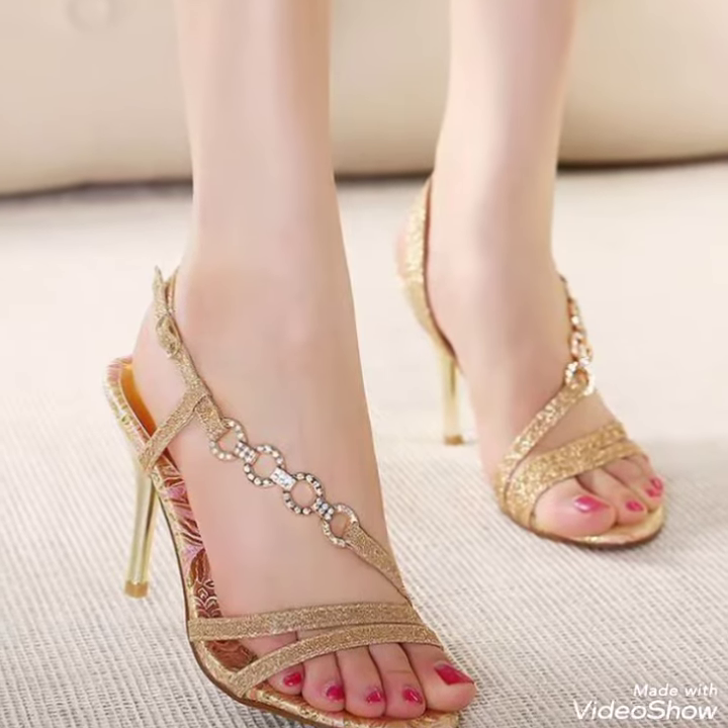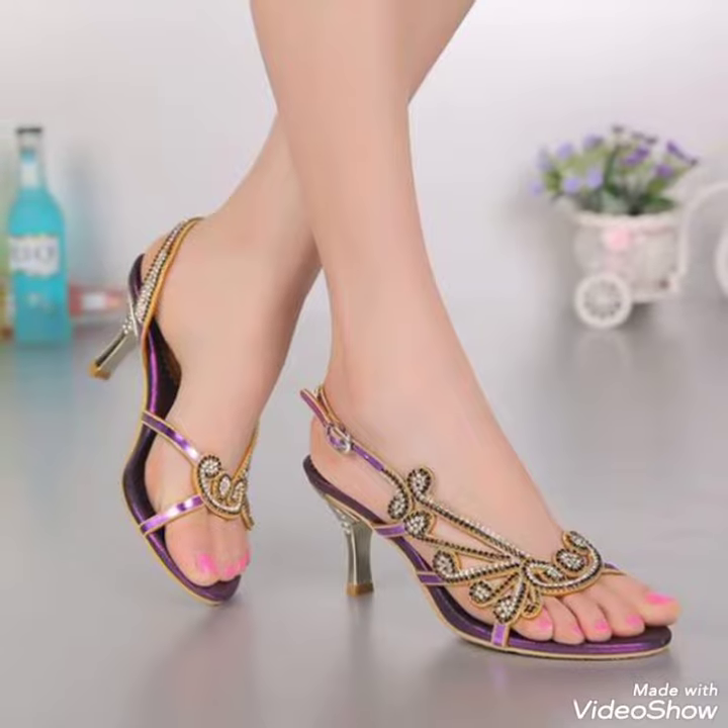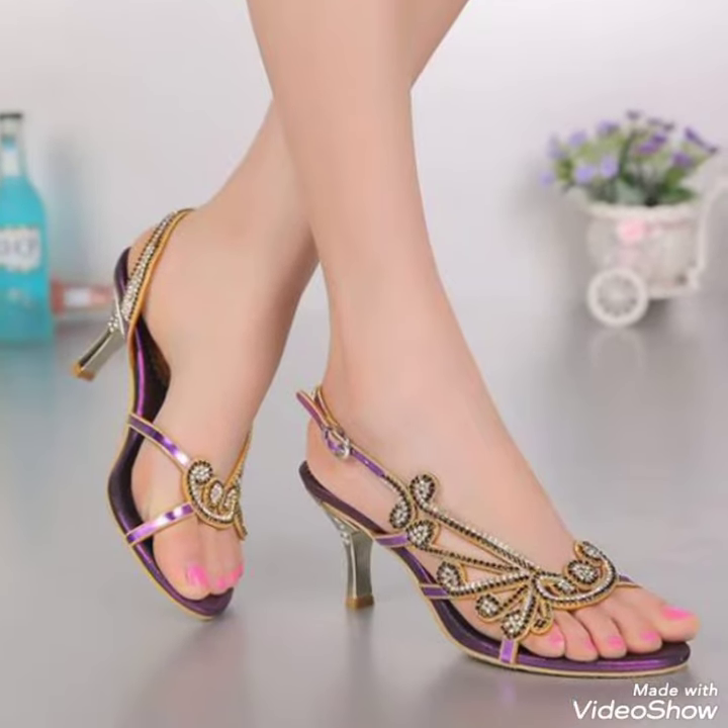Hello friends, welcome back to my YouTube channel, Trendy Fashion. Today, my video is about the most stunning and very elegant design of fancy heels.